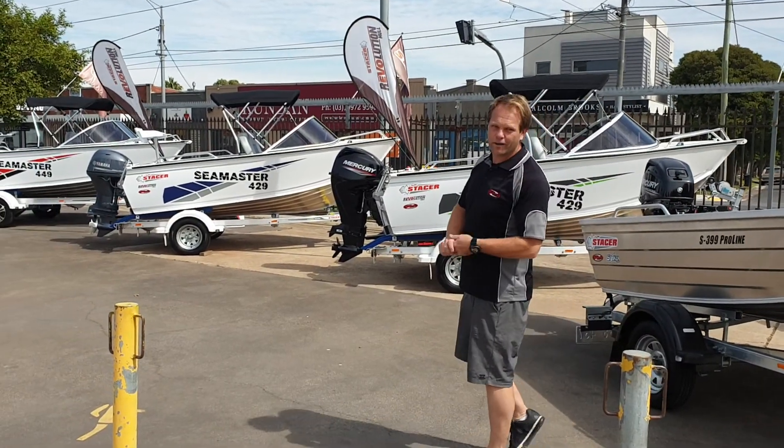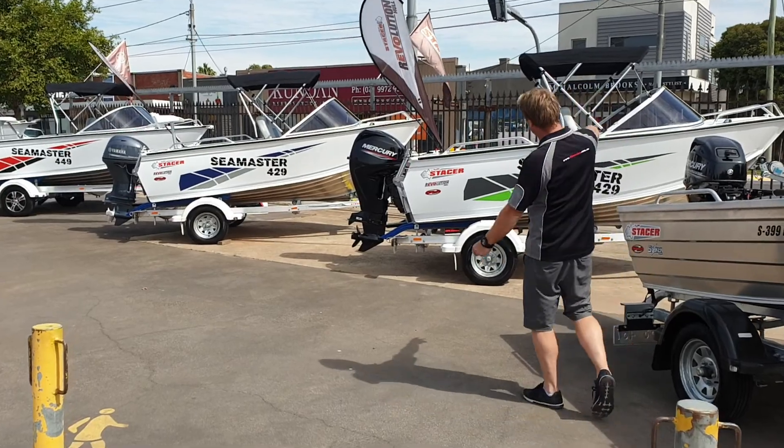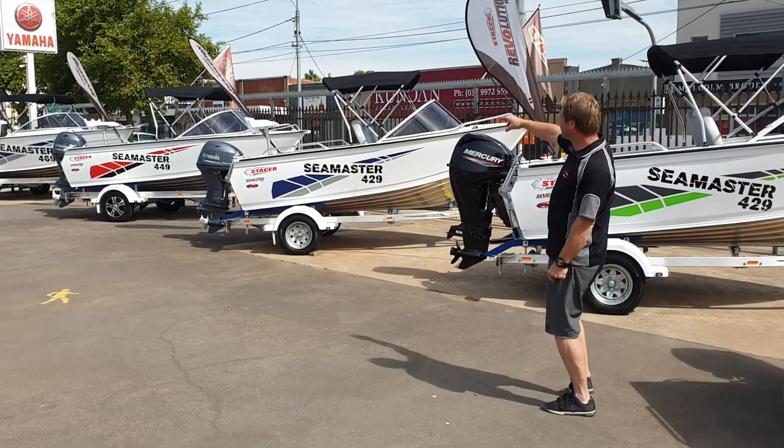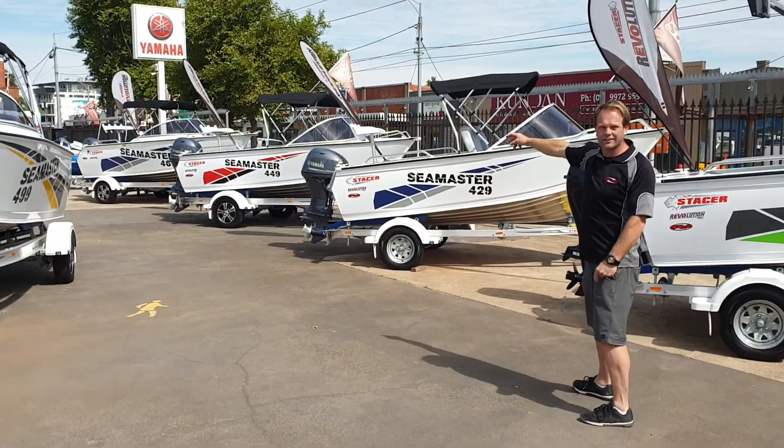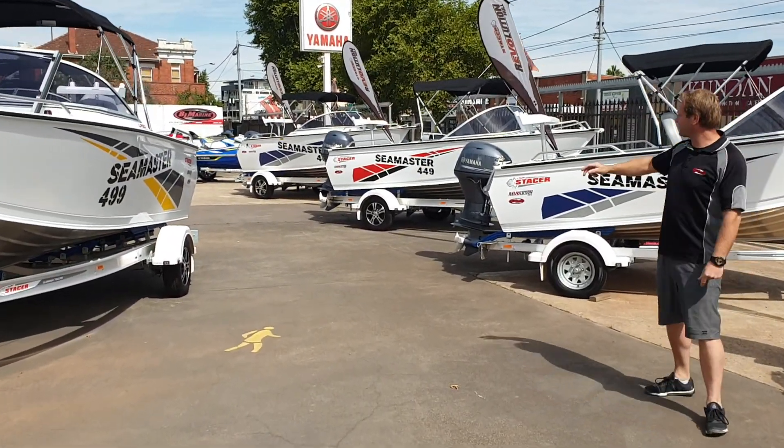Hey guys, we've been in the market for a runabout. We've got the full Stasis Seamaster runabout range right through from the 429s, 449 Seamaster, 469 Seamaster. We've got a couple of 499s there with different motor packages, right through to a 519.